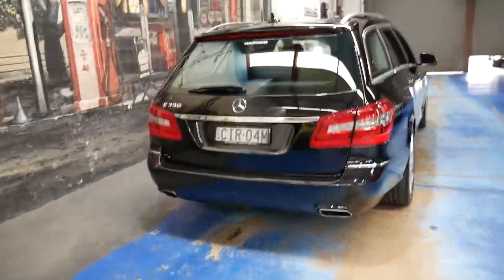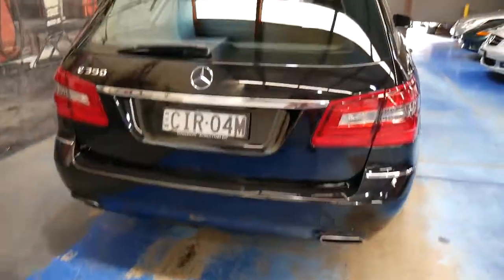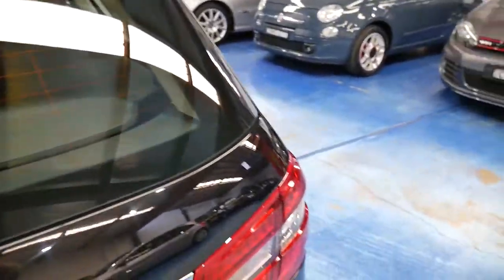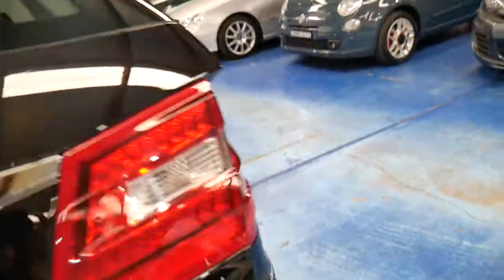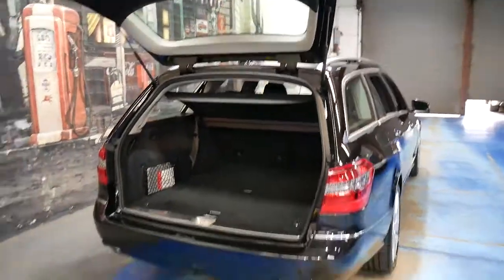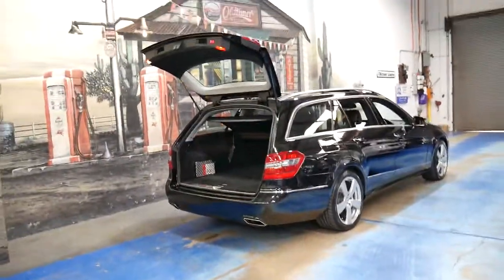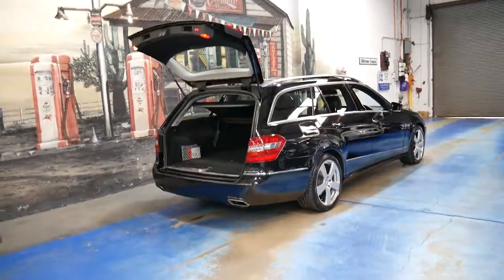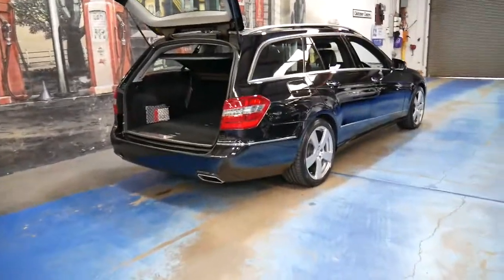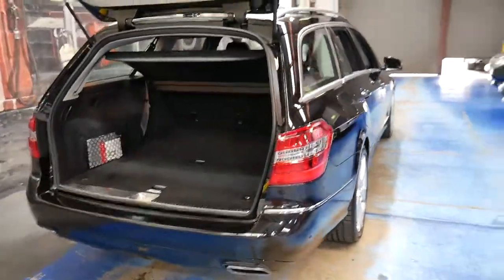With regards to buying an E-Class wagon, they are getting difficult to find, in light of the fact that you've got about 38 different models to choose from. So if you're looking at a 350 station wagon like this one, you could buy an ML, a GL, and the list goes on — same with all the other brands like Audi and BMW.